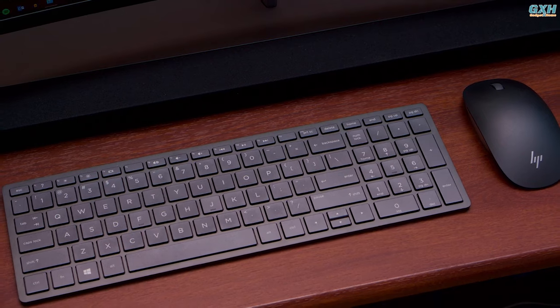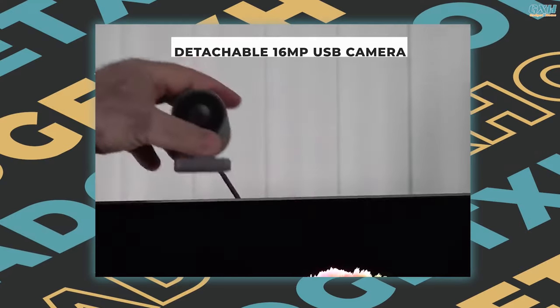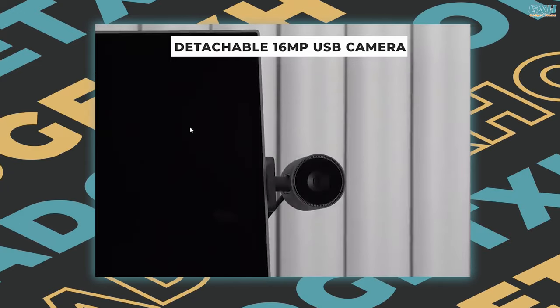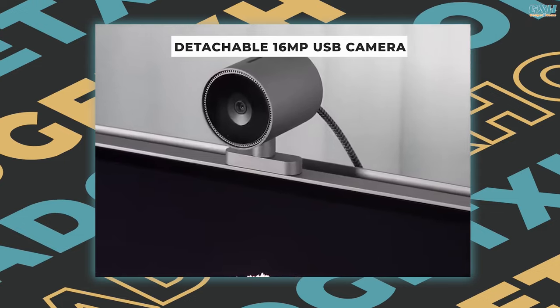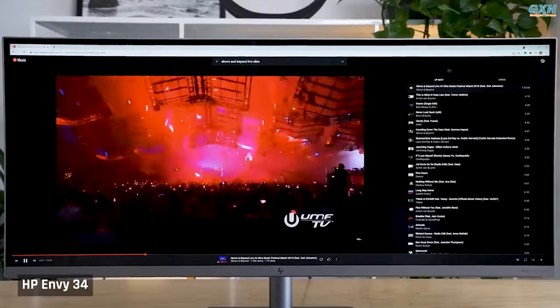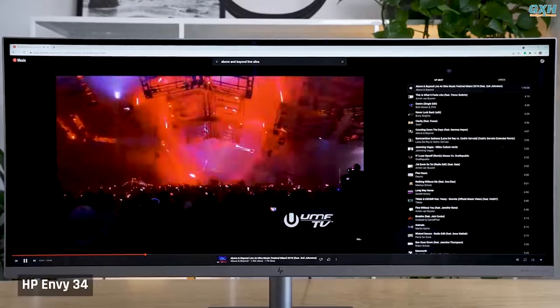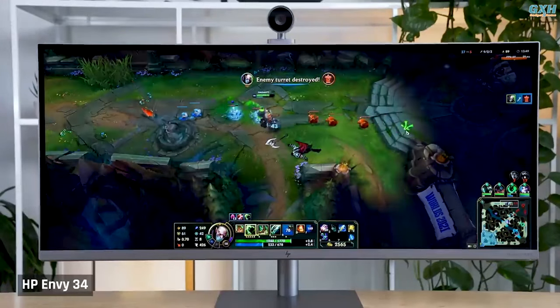Both the mouse and keyboard serve their purposes effectively and are simple to set up. Instead of a built-in webcam, the HP Envy 34 includes a detachable 16-megapixel USB camera, which can produce high-quality photos and video due to its large sensor. HP dual speakers, custom-tuned by Bang & Olufsen engineers, will excite your senses with PC audio perfection.